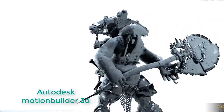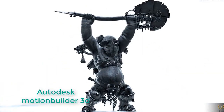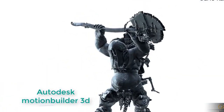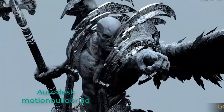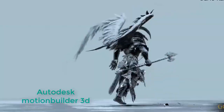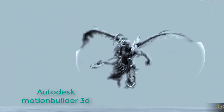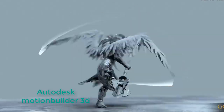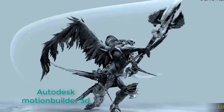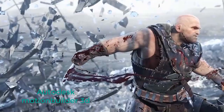Autodesk MotionBuilder is a professional 3D character animation software produced by Autodesk. It is used for virtual production, motion capture, and traditional keyframe animation. It was originally named Filmbox when it was first created by Canadian company Kedara, later acquired by Alias and renamed to MotionBuilder. Alias, in turn, was acquired by Autodesk. It is primarily used in film, games, television production, as well as other multimedia projects.